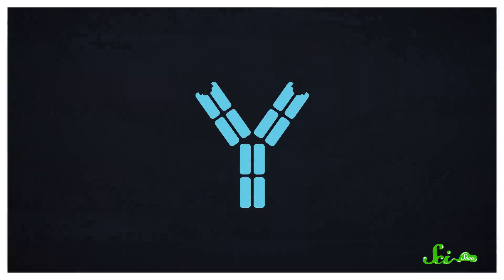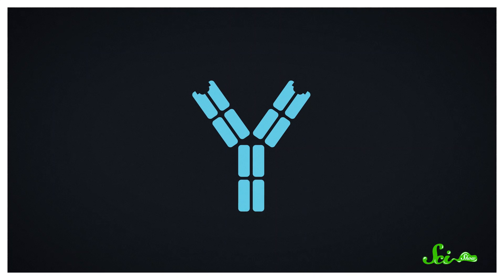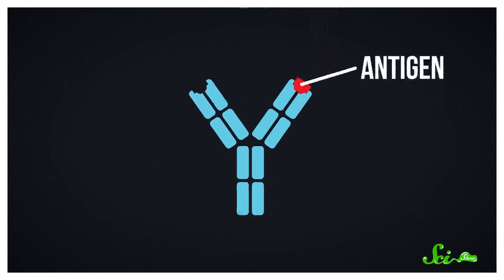Antibodies deserve a ton of credit. They're these sticky little Y-shaped proteins that our immune systems use to spot and neutralize basically every kind of threat to us. They're so useful that for more than a century, scientists have been harnessing their powers in medicines and as molecular tools. We've gotten really good at finding a great antibody for a given job, making it even better at binding its target, or antigen, and then mass-producing it. But these monoclonal antibodies do have some drawbacks.